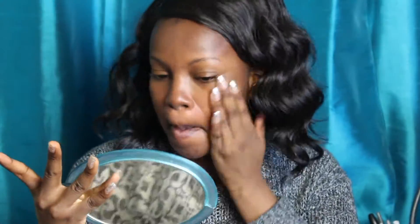Starting off with my Rimmel Stay Matte Primer, just putting that all over my face. Of course I have oily skin, so this helps keep my face matte longer. Next I'm taking Maybelline's Baby Skin and applying that to my cheek area, because that's where I have some larger pores, and that helps smooth out my face.